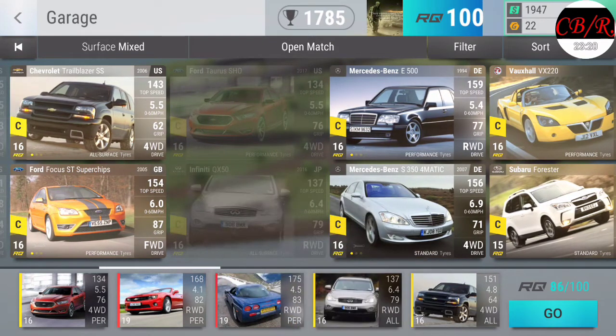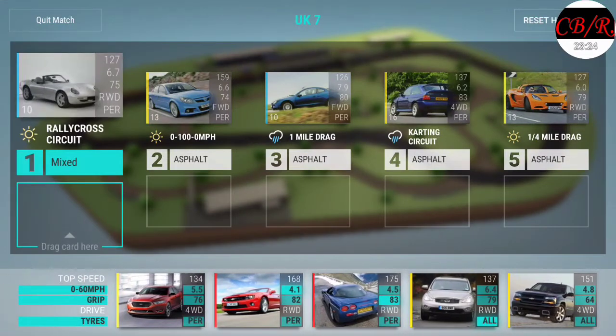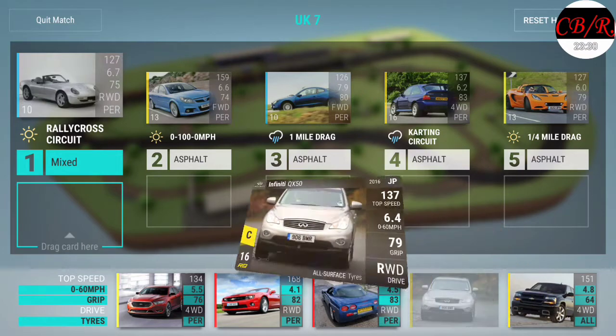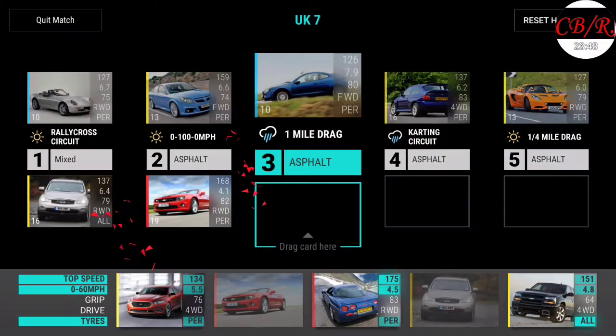I'm thinking about dropping that in there - just because I'm not sure how many dirt events there are going to be. Oh, there's only one - what the heck? Okay, screw that then, forget it. Zero to a hundred - oh my gosh! Screw this. What is this - the Vauxhall Vectra VXR?